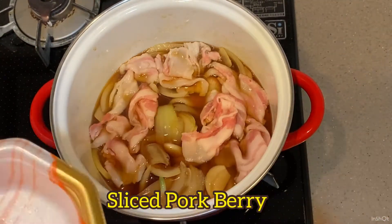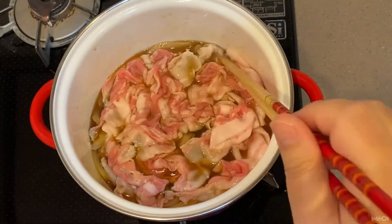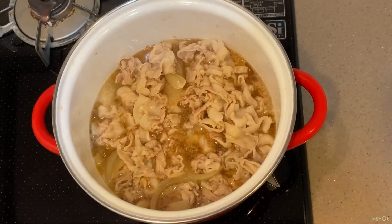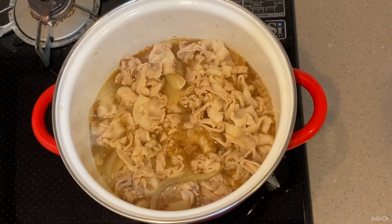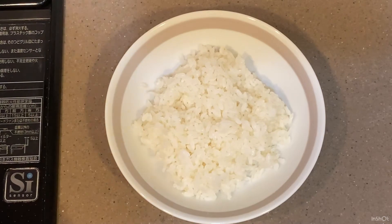Soy sauce — hello my lovely pork! Then keep on low heat. That's all, so easy, right? Okay, going to plate it now.